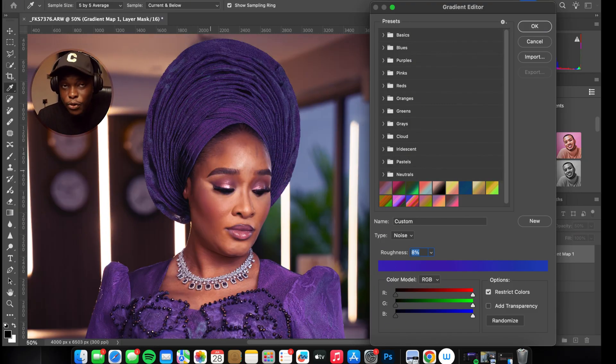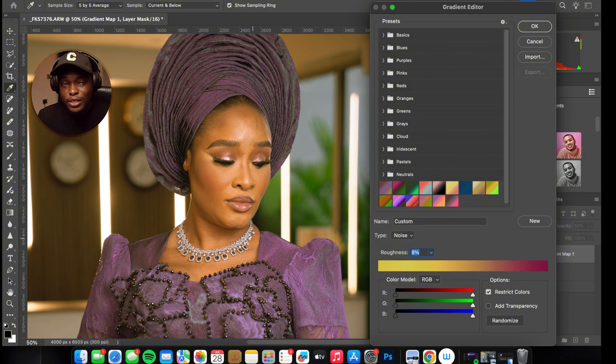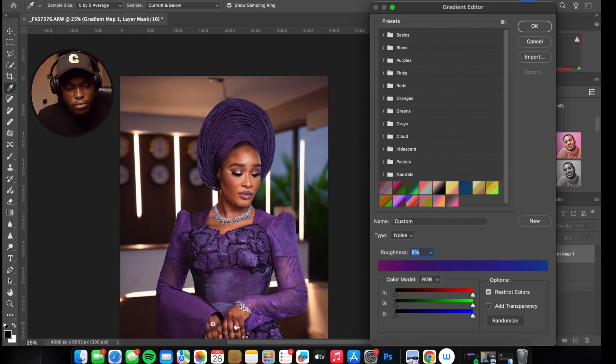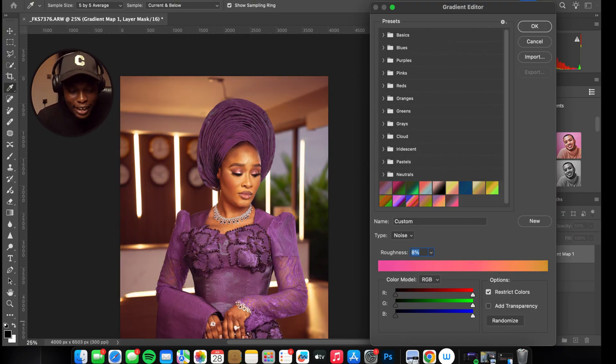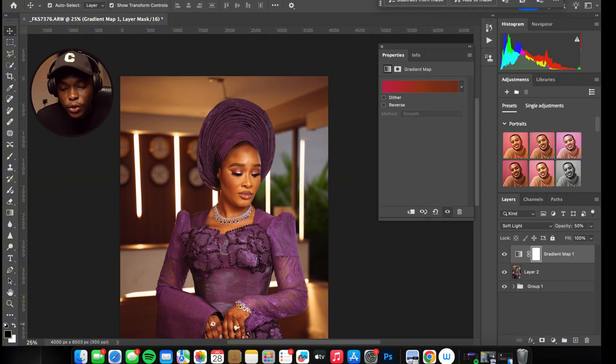Our main focus is the skin, so let's leave other things alone. What we're going to do is click Randomize — just click it and find a gradient that looks good for your skin. You can keep randomizing until you find one that looks nice. Let's go for this one. Click OK.